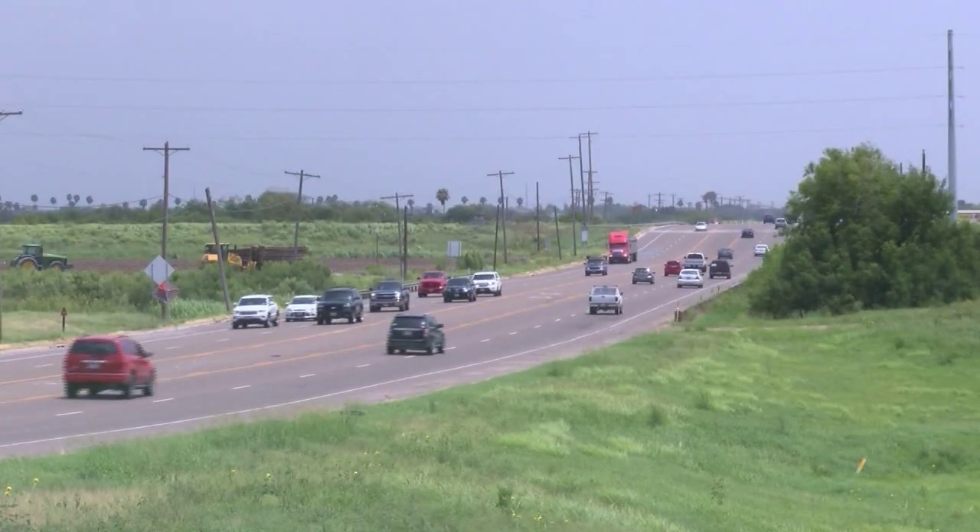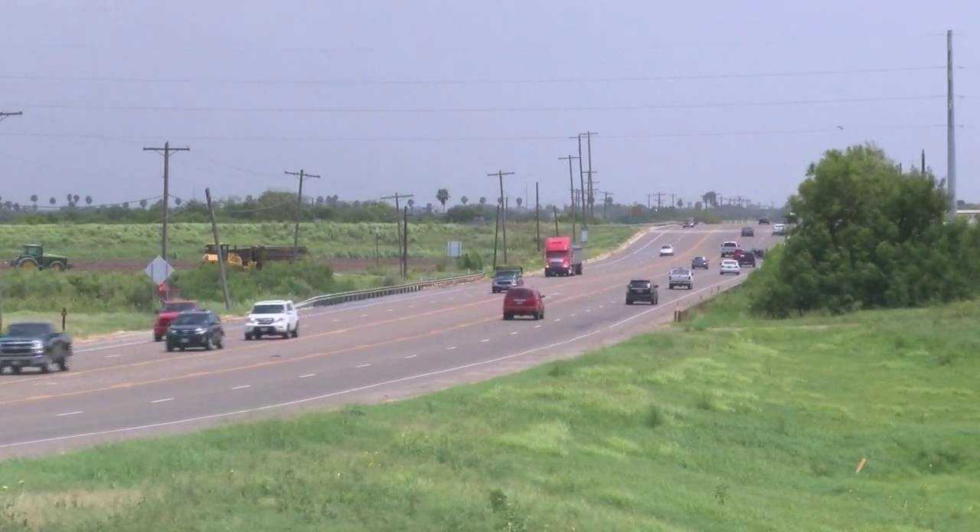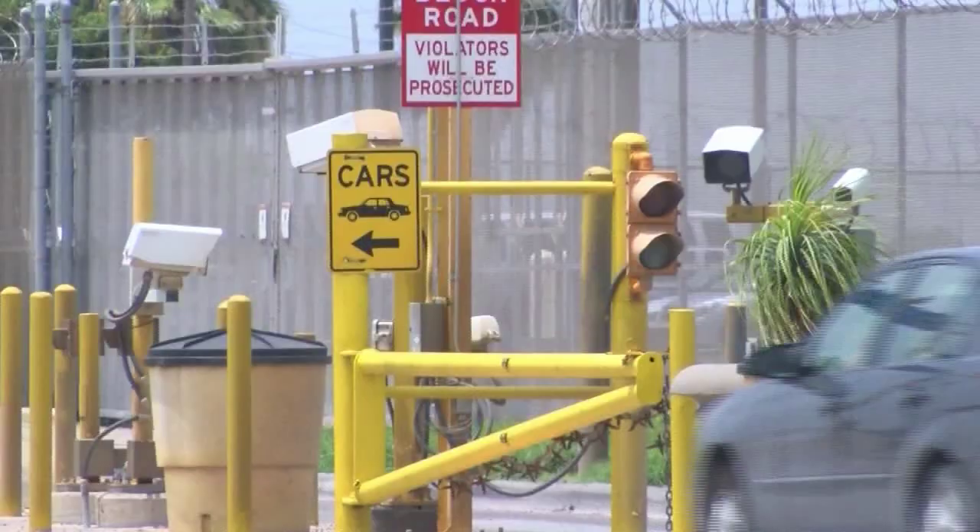There will be tolls, but no stops. There won't be any toll booths to stop or pay. You'll either use a toll tag or we'll read your license plate and send you a bill. The $242 million project will be paid with vehicle registration fees, TxDOT grant money, and tolls.